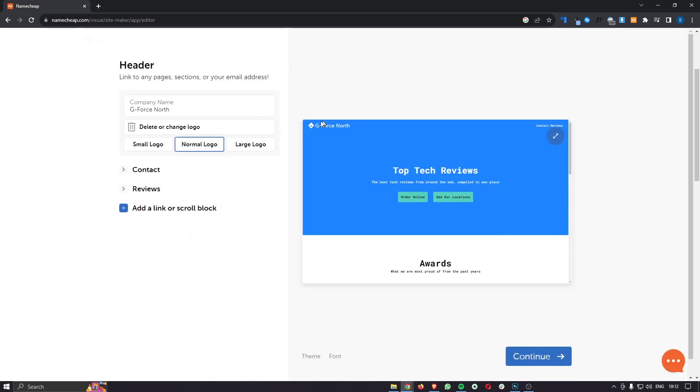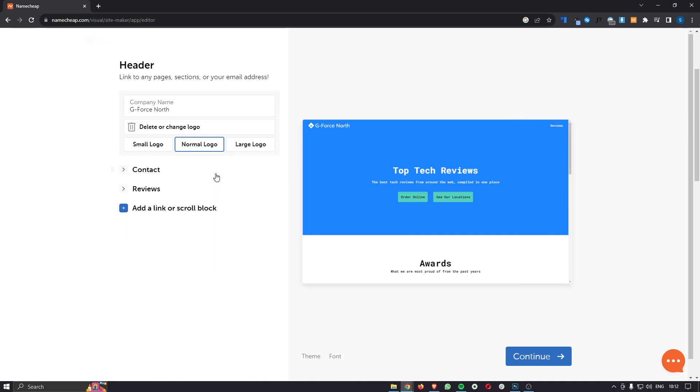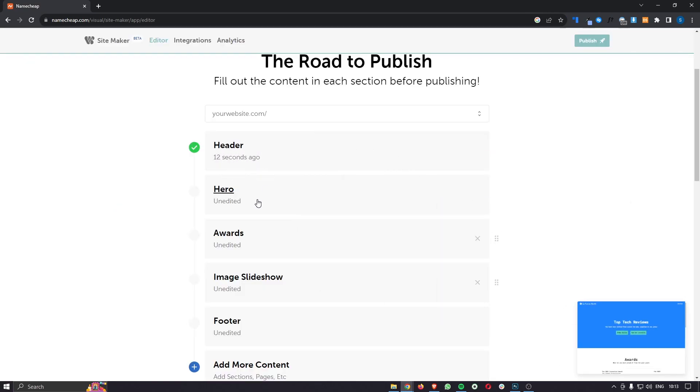You can toggle between different pages using the bar at the top. Click into the header section to get a better view of that element. By default, any new pages you add — for example a reviews page — will be added into the header bar. If you want to turn this off, click into the page and where it says 'link to' and 'show,' change this to nothing and it will disappear. You can also change the company name or logo in the header, then click continue to move on to the next sections.